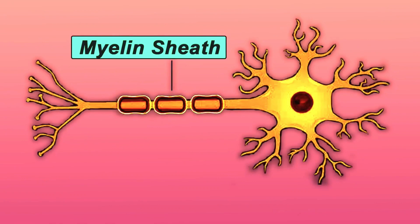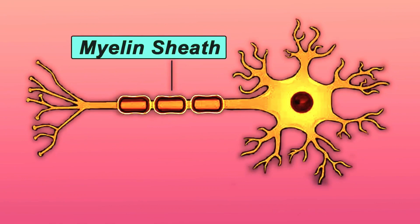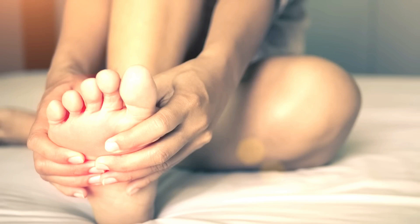When that myelin sheath breaks down, you start feeling sensations in your hands and your feet. One cause of this could be diabetes, where you have the loss of this myelin sheath because your blood sugar is too high. That's usually a deficiency of thiamine, because thiamine is also involved in making myelin. You would take more thiamine and change your diet, and that problem would greatly improve.